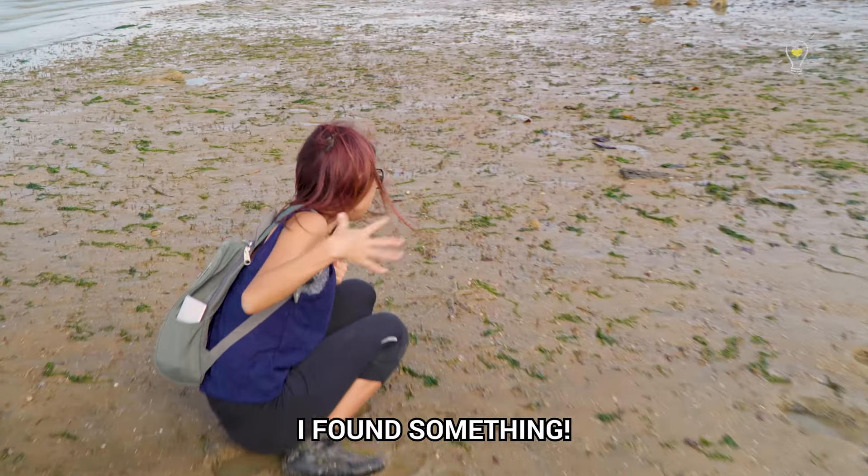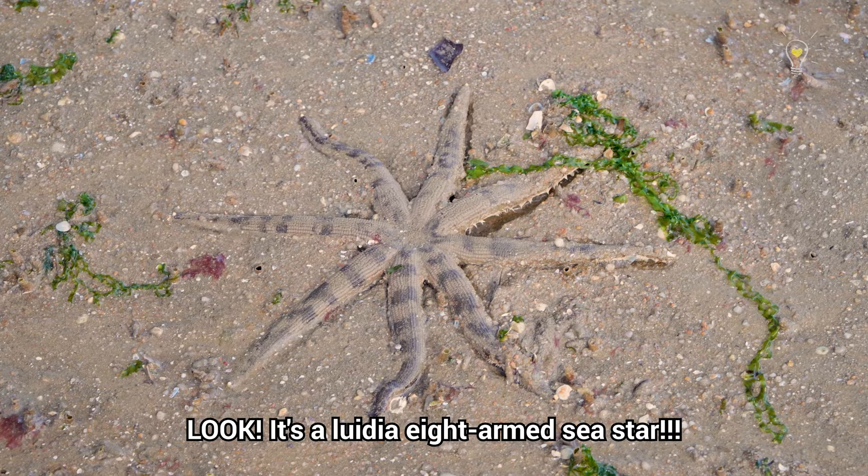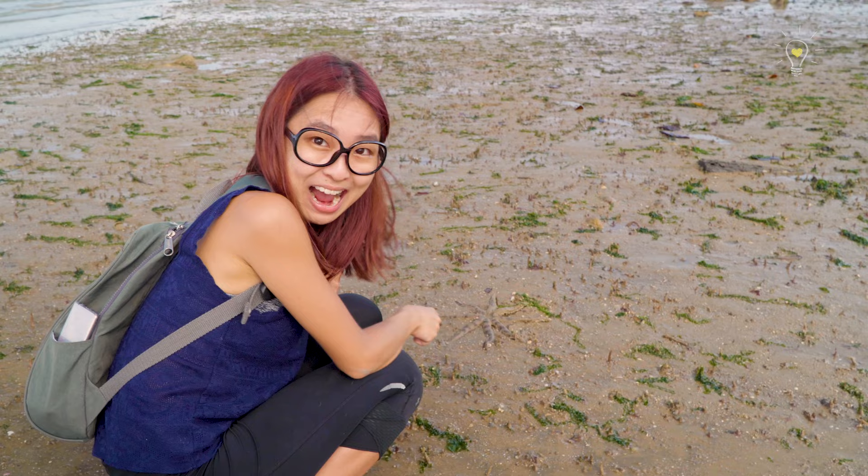Come here! I found something! Look, it's the Luidia 8-armed sea star! Is it the long-awaited marine treasure hunt episode? Yes it is!